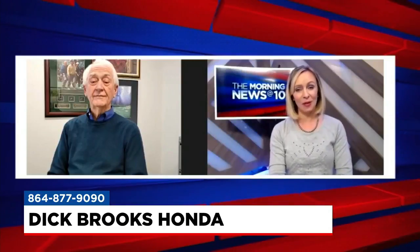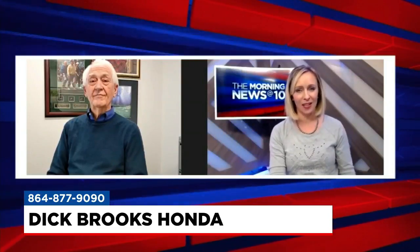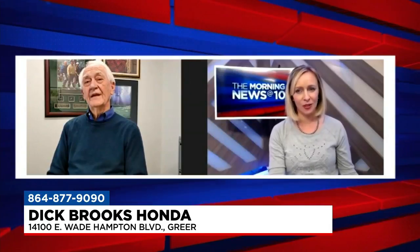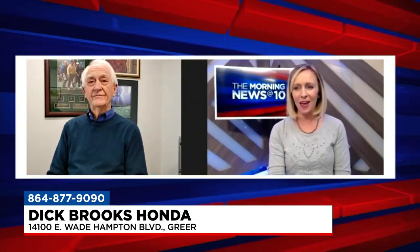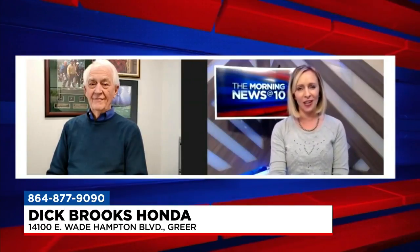A lot of reasons for people to want to come out and see it, Ed. Dick Brooks Honda is where car buying is made easy. People can visit in Greer — the address is 14100 East Wade Hampton Boulevard — or visit dickbrookshonda.com. Ed, thanks so much for being here. We look forward to talking to you again soon.